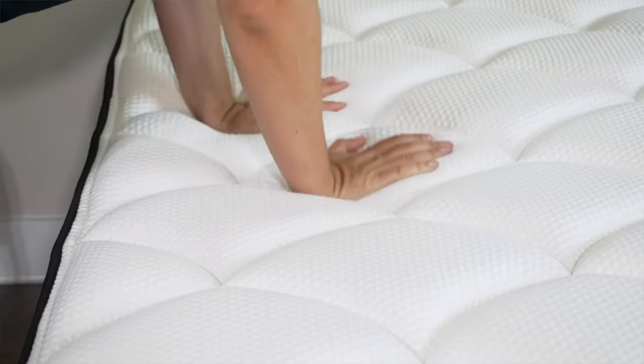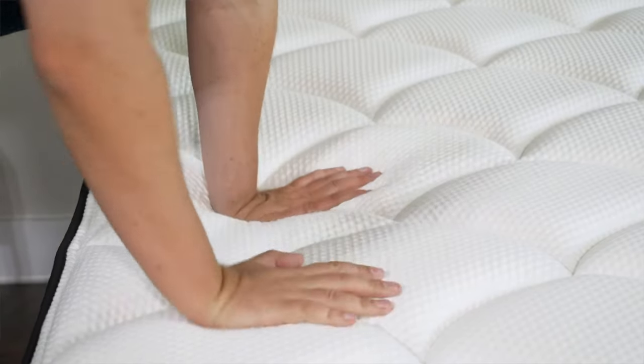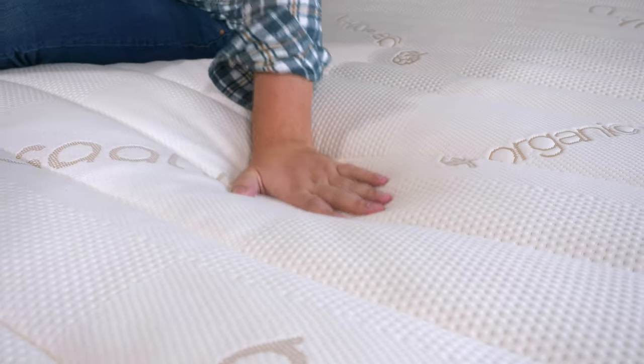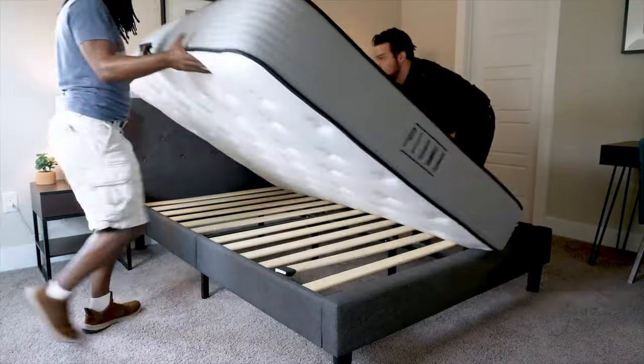Let me let you in on a little secret. One of the reasons why hotel mattresses feel so comfortable is because they regularly rotate their mattresses. So if your bed isn't feeling as comfy or supportive as it used to, it might be time to rotate it. We recommend doing this one or two times a year — it helps redistribute the fillings so that it still feels as good as when you bought it.